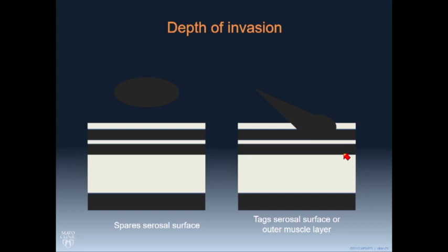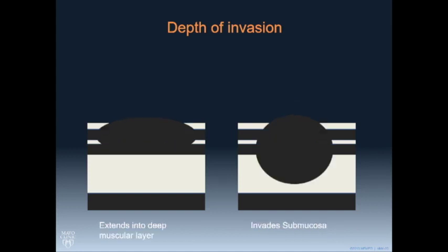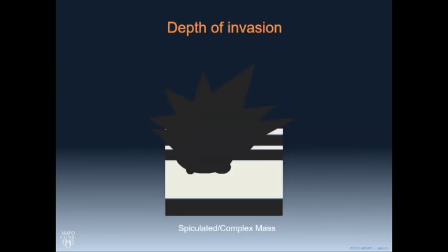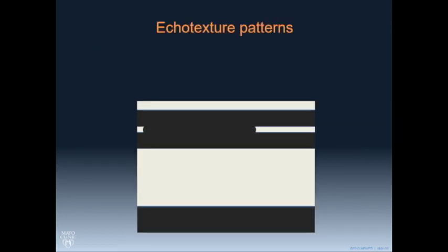Some lesions are completely separate from the bowel wall. Others will just involve the outer layer — we often recognize those because there's some distortion. Sometimes they just involve that outer muscularis propria layer. The ones that involve the entire area will obliterate that connective tissue band, and then we also want to look for submucosal invasion. Sometimes we just see spiculated complex masses. If it's not in the anterior or posterior rectal wall, it's probably not deep endometriosis.